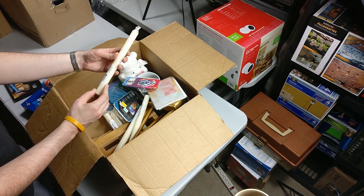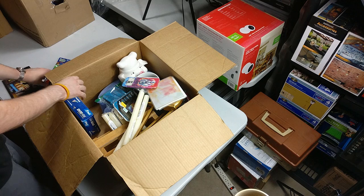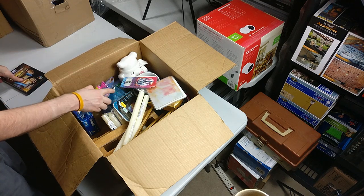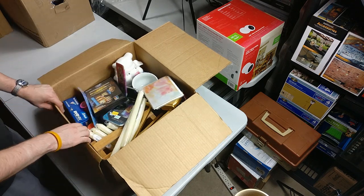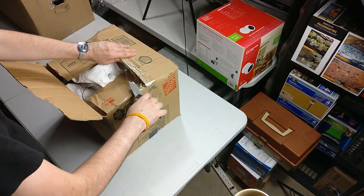I'll probably keep these candles as well because I like burning candles. I like burning candles, I like owls — I'm a weird dude. Next box, moving right along.